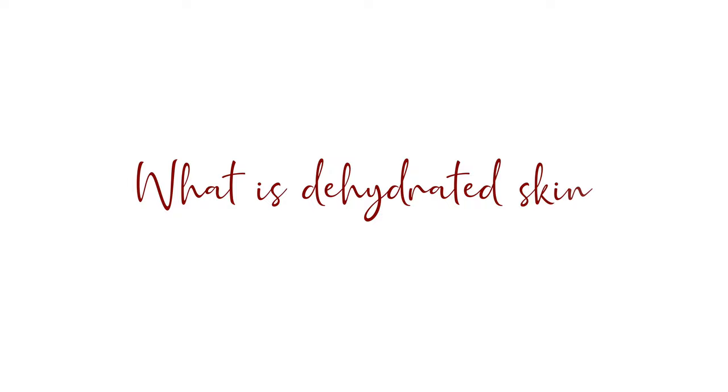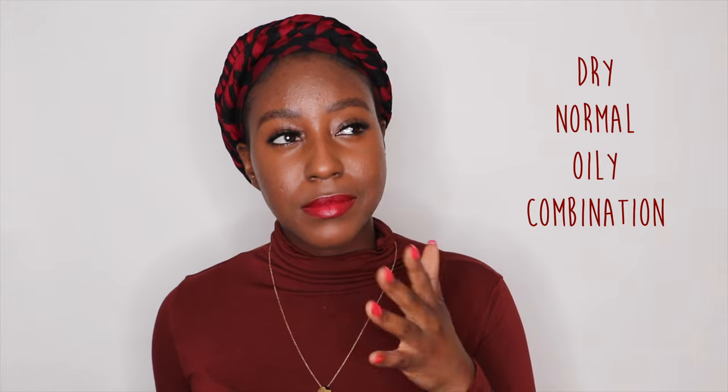So what is dehydrated skin? As we've mentioned before there are multiple skin types. Some people categorize them as three, some people categorize them as four — basically dry, normal, oily, and combination. It's kind of a condition but also kind of a skin type. Dehydrated skin typically occurs in individuals who identify themselves as having oily or combination skin. Unlike dry skin, where your sebaceous glands are unable to produce enough sebum to keep your skin supple and retain moisture, dehydrated skin is your skin lacking water essentially.